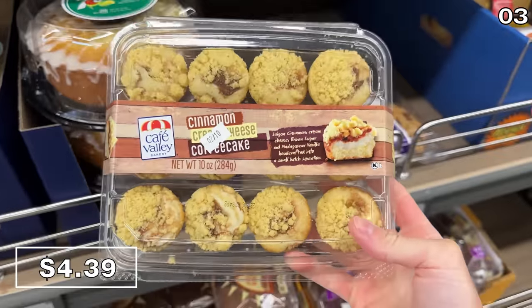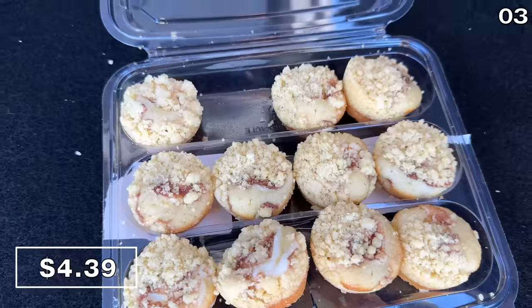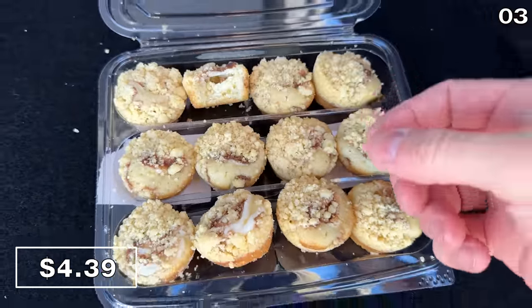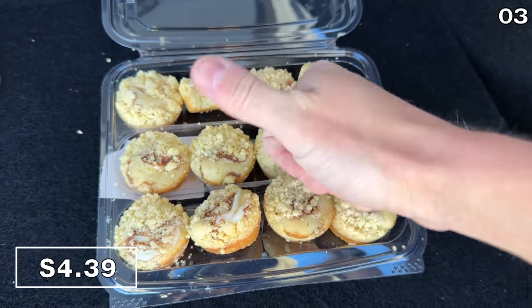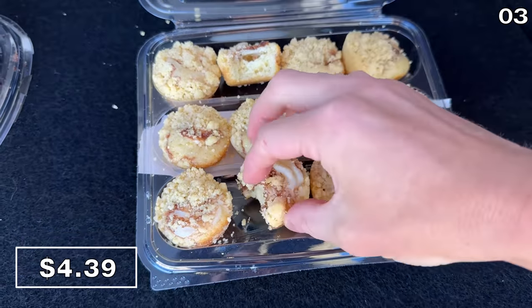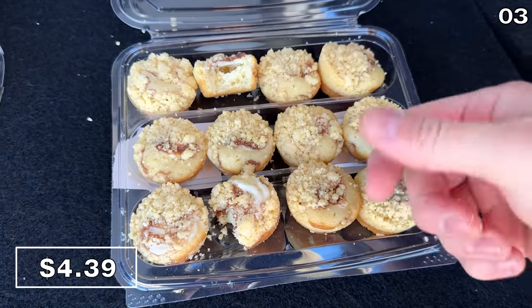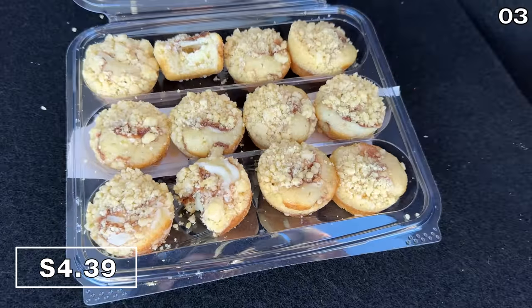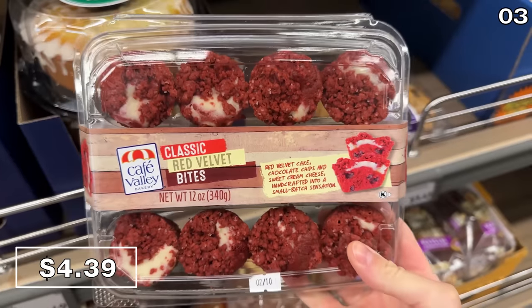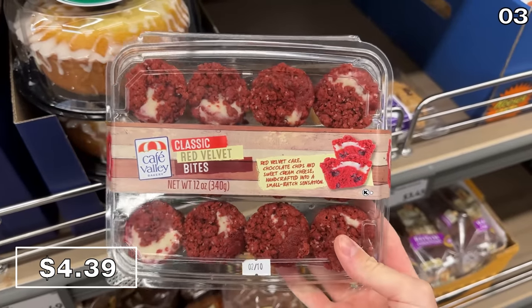Cinnamon cream cheese coffee cake bites at $4.39 looked interesting. For my first bite I found it lacking in flavor, but since I'm dedicated to my dessert investigative journalism, I consumed a second one and it had wonderful flavor. If you prefer red velvet cake flavor, you can buy that pack for the same $4.39.